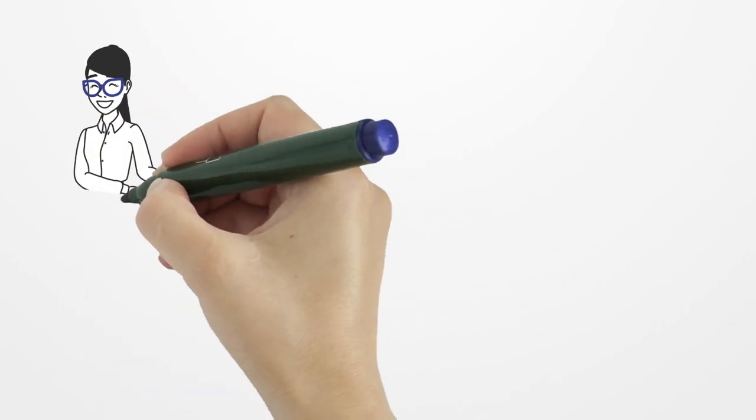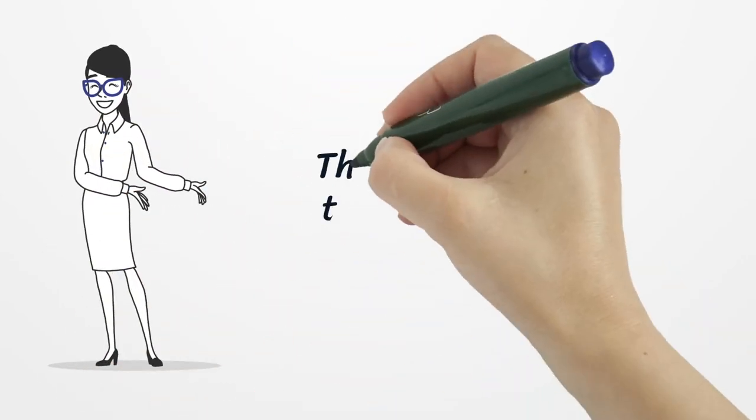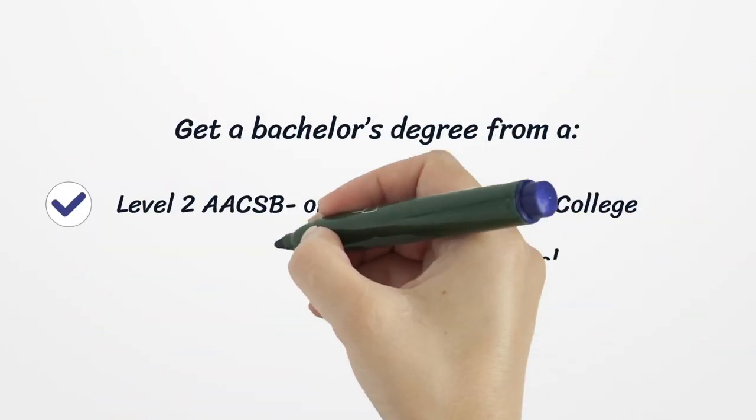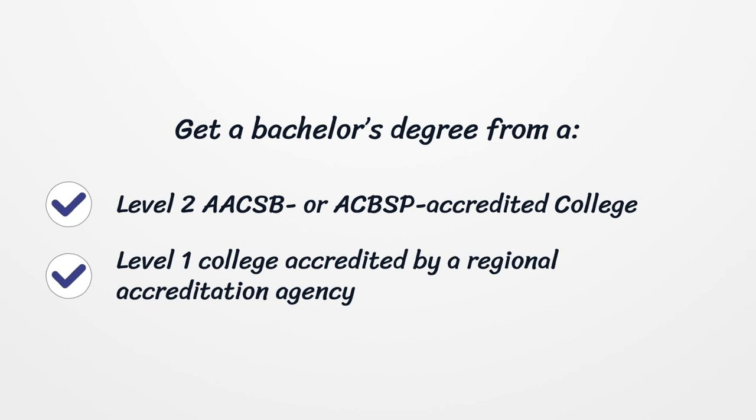There are four ways to become a CPA in New Jersey. Get a bachelor's degree from an AACSB or ACBSP accredited college, or a Level 1 college accredited by a regional accreditation agency.